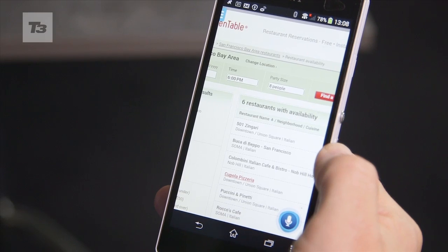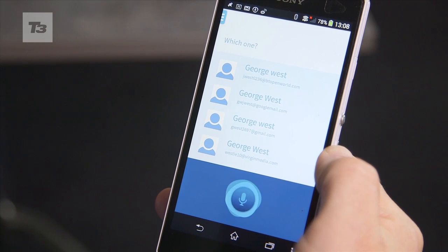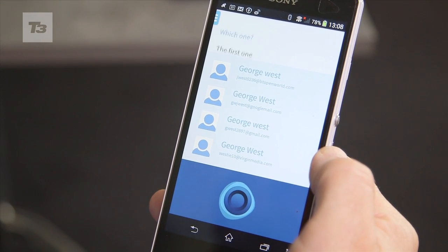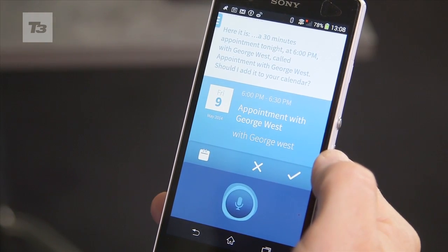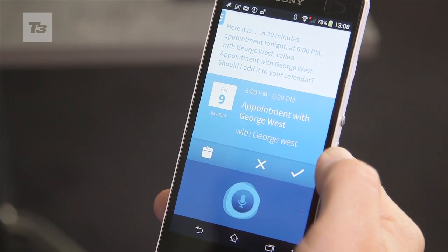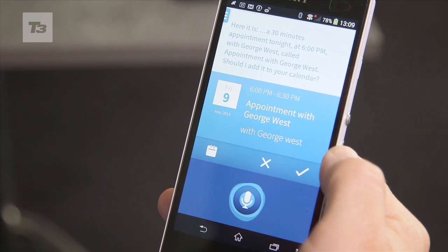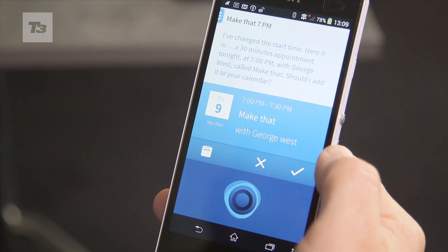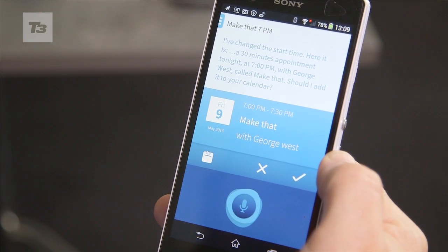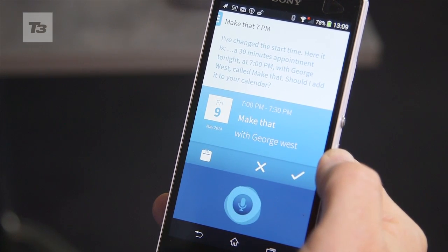Arrange a meeting for this evening at 6pm with George West. [System]: I see you have several contacts named George West — which one? Here it is: a 30-minute appointment tonight at 6pm with George West. Should I add the appointment to your calendar now? Make that 7pm. [System]: Change the start time to 7pm. A 30-minute appointment tonight at 7pm with George West. Should I schedule the appointment now?